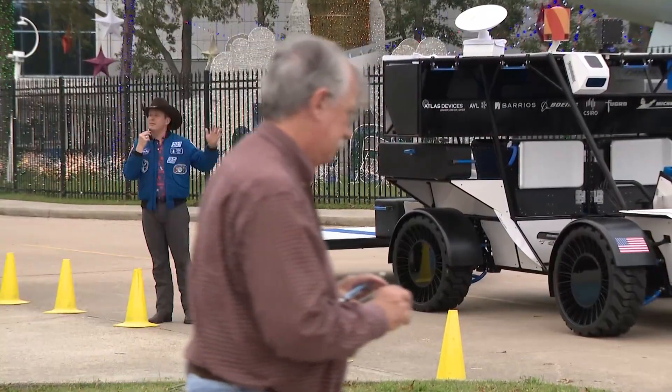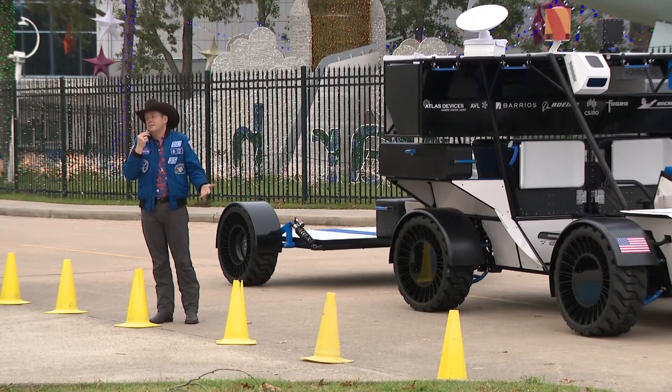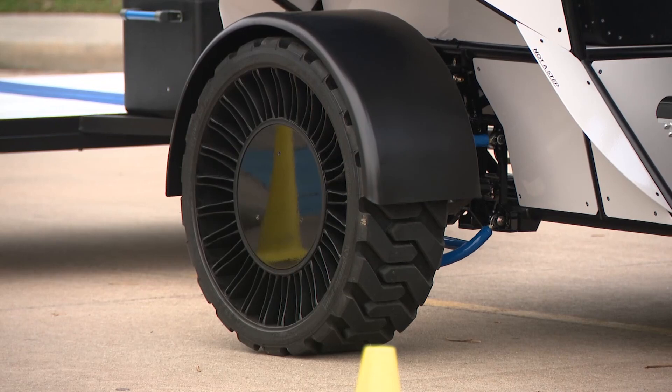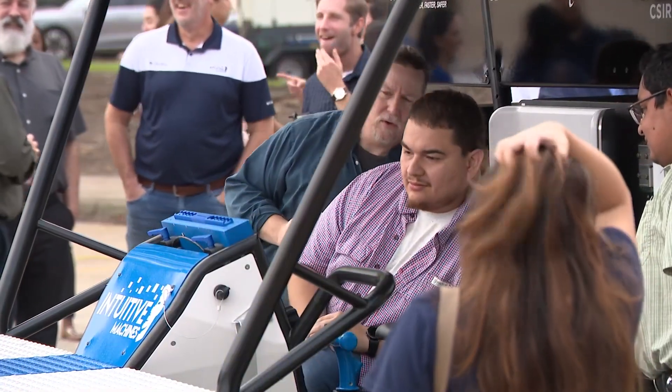No, we're not going to fly seven-foot longhorns to the moon, but we thought that'd be kind of fun today because this is a Texas rover. In April of this year, NASA awarded Intuitive Machines a contract to complete a lunar terrain vehicle, a.k.a. LTV Services Feasibility Assessment, and this is the demo.